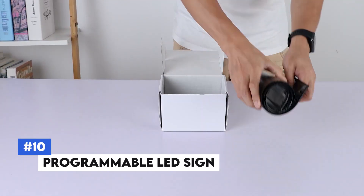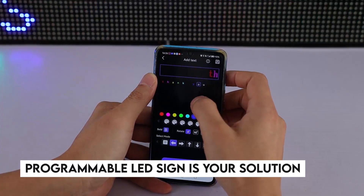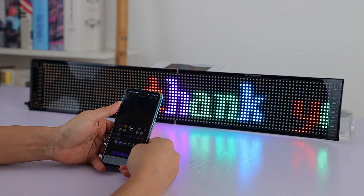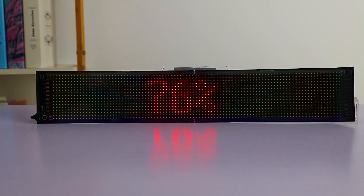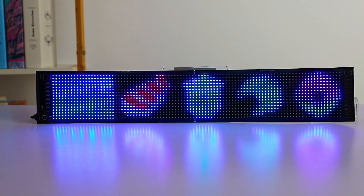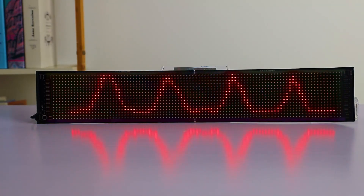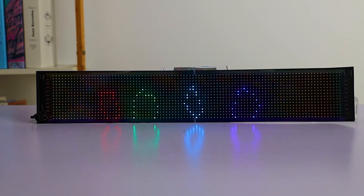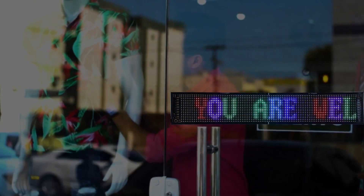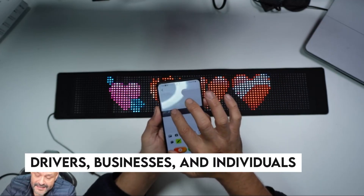Number 10: Programmable LED Sign. Looking for a way to communicate messages effectively while on the road? The Programmable LED Sign allows you to display customized messages through a bright, scrolling LED display. You can program the sign using a smartphone app via Bluetooth, making it easy to update messages as needed. Its vibrant colors and adjustable brightness ensure your messages are seen clearly, even in daylight. Perfect for rideshare drivers, businesses, and individuals looking to make a statement.